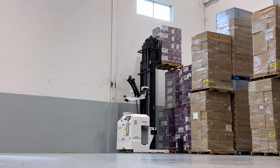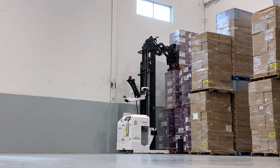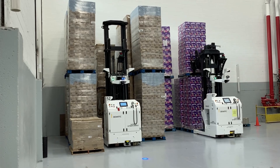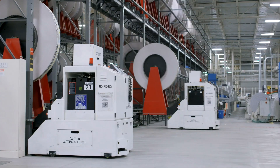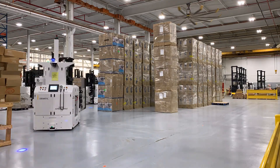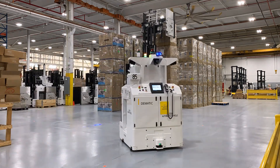The narrow aisle reach AGV is also used in applications that require block stacking of pallets. The counterbalance AGV is used in some applications to deliver product to and from production machines. It can be equipped with a clamp device and is capable of block stacking loads on the warehouse floor.